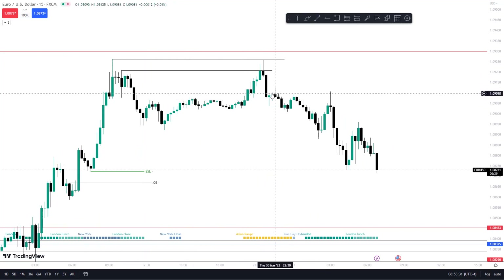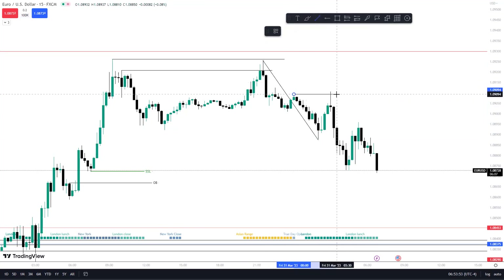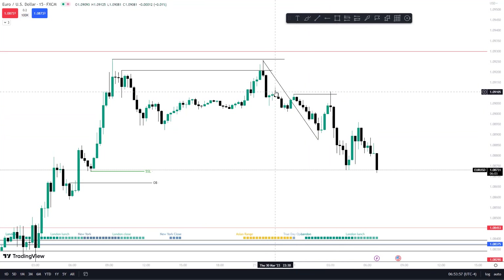So basically it didn't take out a high, so until we get over here this is the same high we're going to be using in the order block. The fib will be from here to here, and this hit 50 percent, keyed off it, took out this failure swing — so this could be a sell right here. It keyed off of this rejection block and this fib, or this SIBI.